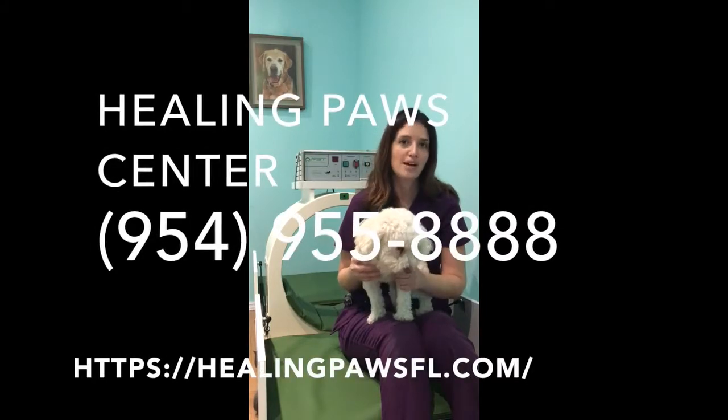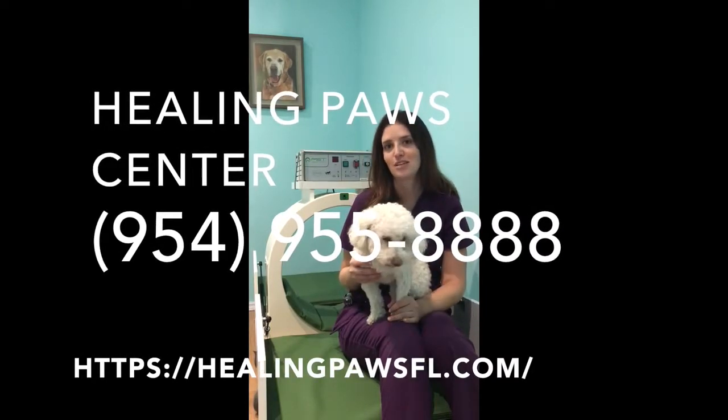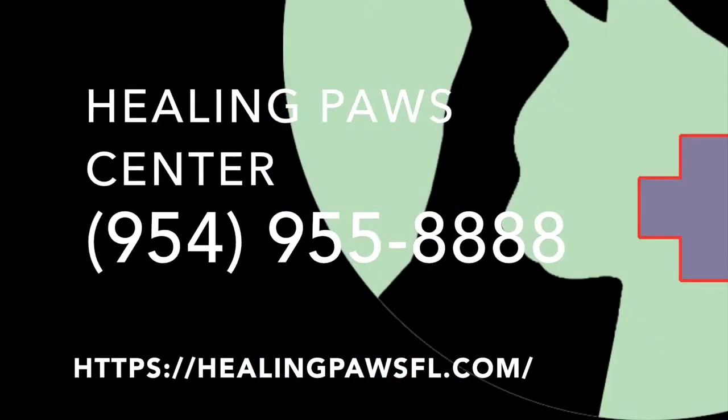Call today to schedule your pet's magnetic pain relief therapy and start the road to holistic healing.